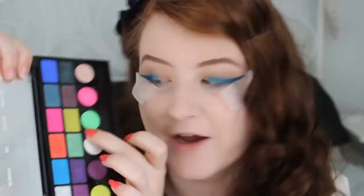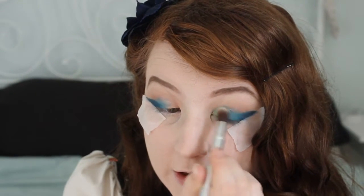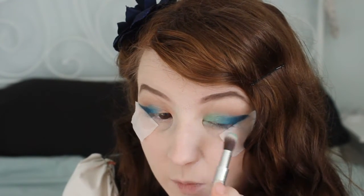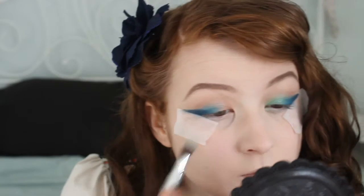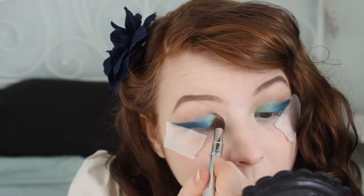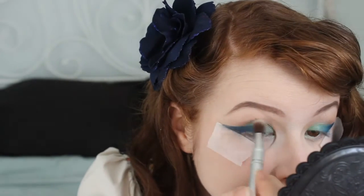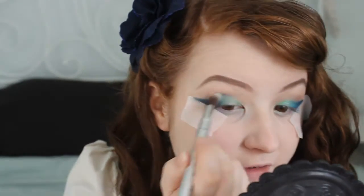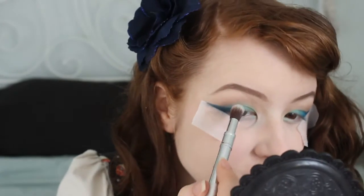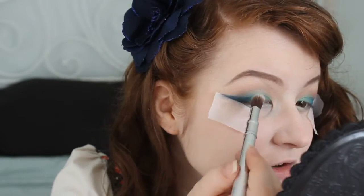Then I'm going to use this green shade on the inner lid and buff it in with that blue as well. I'm putting a tiny amount of it through the crease too — I didn't do this last time but I want to just pull the look together a bit more. You know how when you recreate the same look over and over it kind of evolves? That's kind of what's going on here.